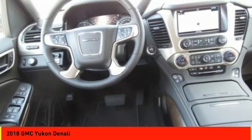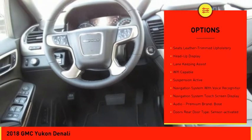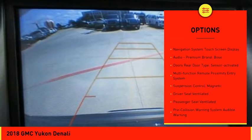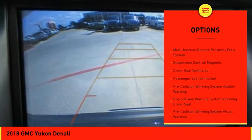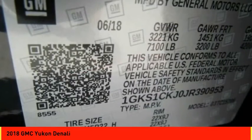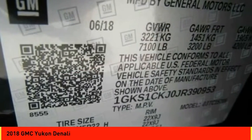Here are some of this vehicle's great options: leather trim seats, remote engine start, stability control, traction control, autonomous braking, power steering, cruise control, voice activated navigation system, suspension control magnetic, and universal garage door opener.